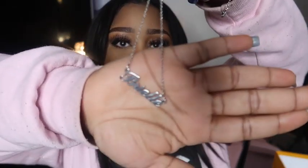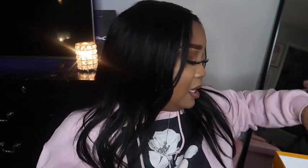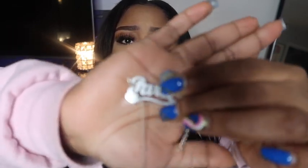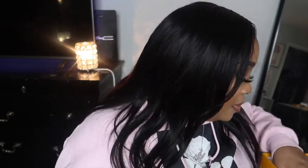I also bought my daughter a name necklace — name necklaces are definitely coming back in style. Hers says Brielle, very cute for little girls. She actually has several of them but doesn't wear much jewelry, though I thought it was cute so I purchased it anyway. I also got myself one — I broke the necklace that came with it, but mine says Paris. All the links will be listed in the description box.